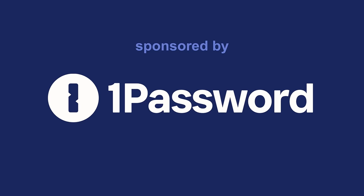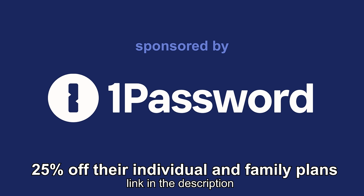Right now 1Password is offering my audience 25% off both their individual and their family plans. Click on the link below in the description to sign up for your free trial today. Thanks, 1Password.